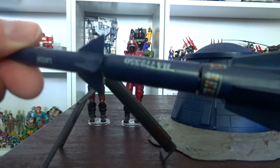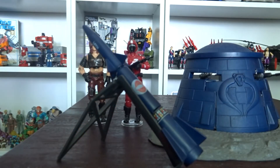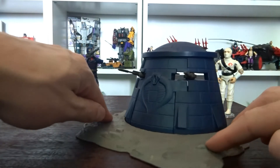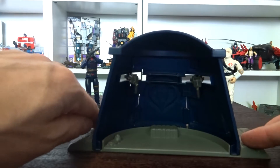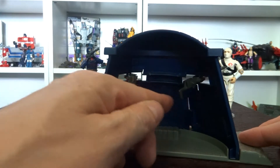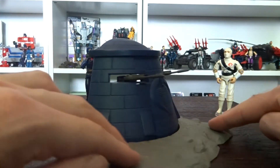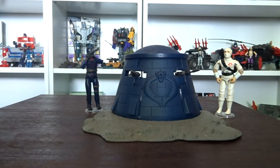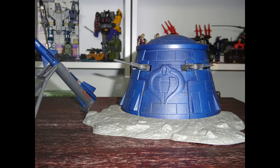Each of these missiles carries one of Cobra's new photon disintegrators. Guess it's worth taking a look inside. Go ahead! You're looking at the Cobra surveillance point.